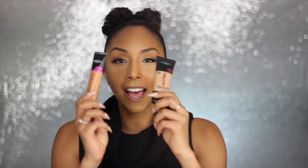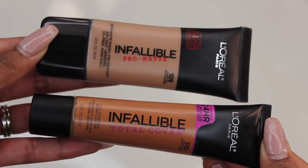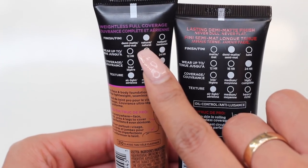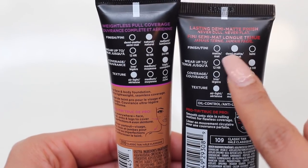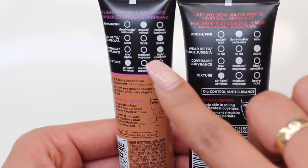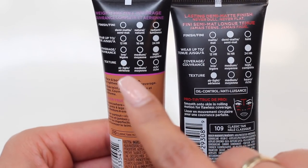The first thing I noticed right off the bat is that they have different shaped and sized bottles. This one is a little bit wider and shorter, and this one is slim and tall. But you've got to read the numbers — they both are one fluid ounce, so there's the same amount of product in each one even though they look different. The Total Coverage is supposed to have a natural finish, where the Pro Matte is supposed to have a demi-matte finish. They both are supposed to have a wear time of up to 24 hours. The Pro Matte is supposed to have medium coverage, and the Total Cover is supposed to have high coverage. They're also both supposed to have an air-light texture.